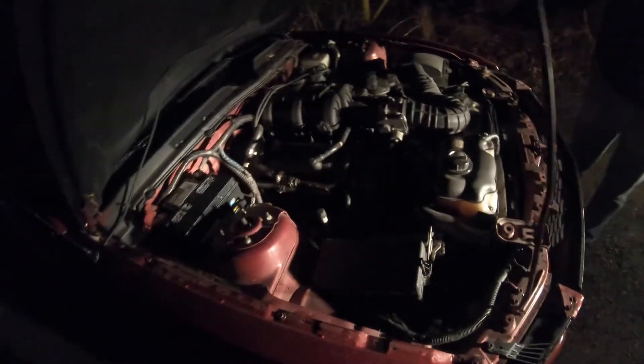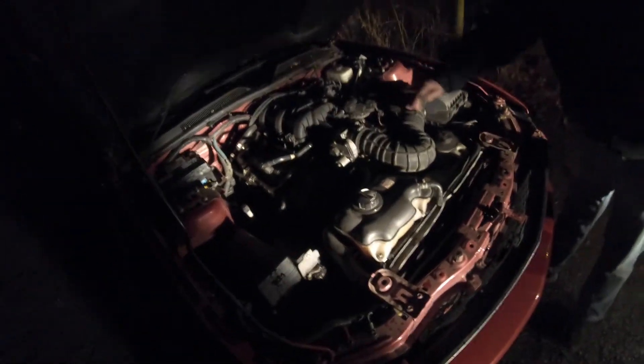It did not have an oil filler cap when I bought it, when I got it delivered today. Is that what you went to go get a little bit ago? Yeah, Evan had a spare in his room and it fit just fine.